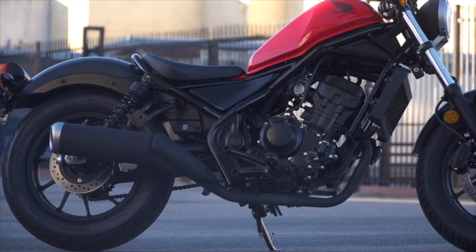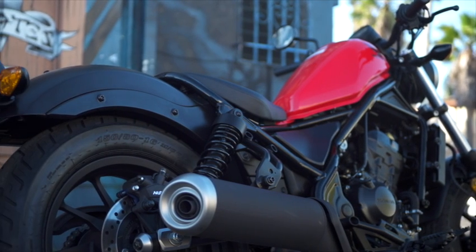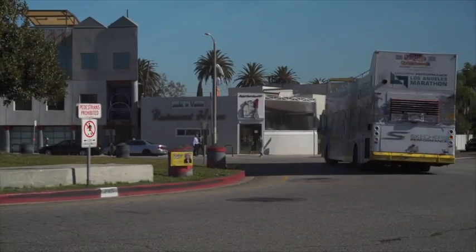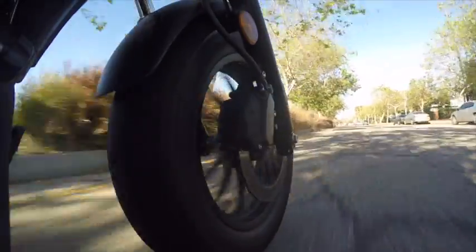Both the 300 and 500 have sufficient power to get you around town and they launch from a stop extremely well — another great attribute for the beginner. The 300 struggles a bit to get up to freeway speeds and works hard to stay there. It can do it, but if you plan to ride the freeways a lot, think 500.